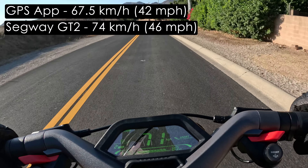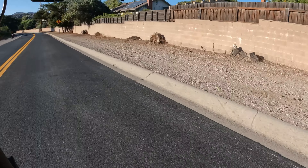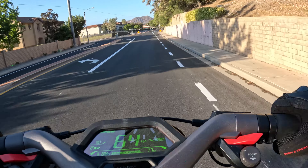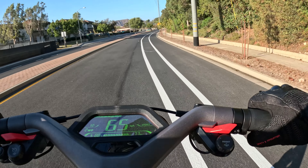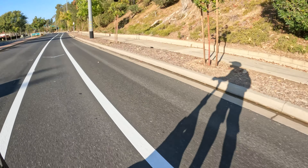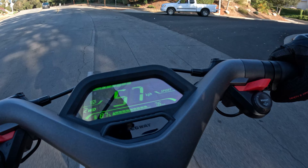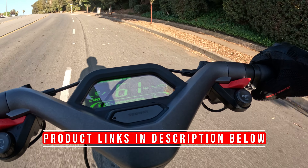According to the GT2's screen I got to 74 kilometers per hour, about 46 miles per hour. Either way, I definitely went over 40 miles per hour, which is very different from going 40 mph in a car — it feels a lot scarier, especially at first. I wear a lot of protection and gear; I recently did a video on this so I'll put that link below along with product links.